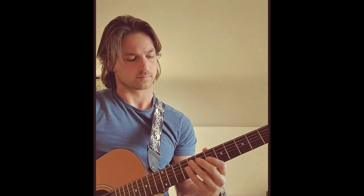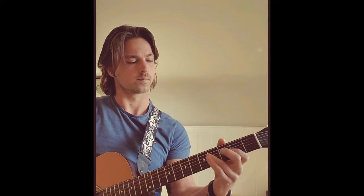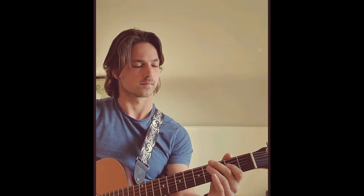Good morning, fellow coffee drinkers, guitar players. How are you? Welcome to Quick Guitar Tip. This is Lee Ekensweiler with Lee Ekensweiler Guitar. Ready for another tip.